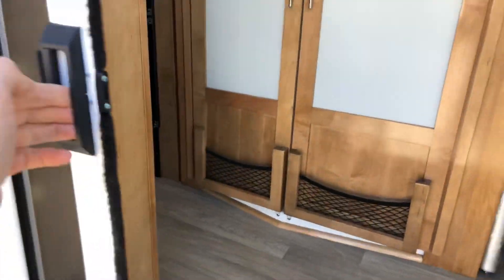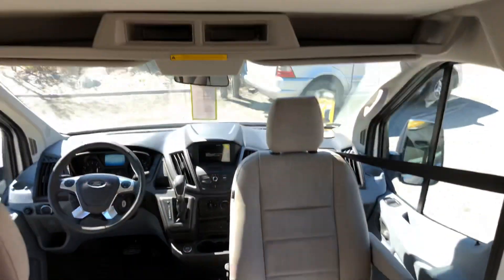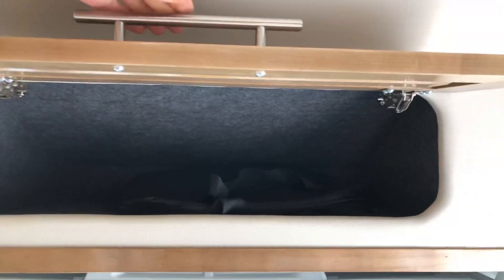Inside you're going to find a pull-through bug screen, double steps coming in, a nice reclining rear seat, a front storage area up top, and a nice little cubby hole.